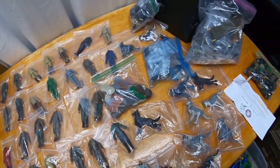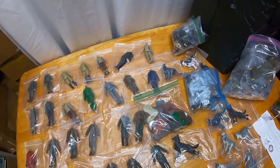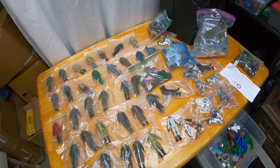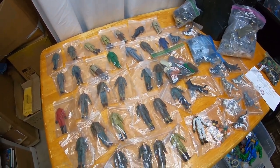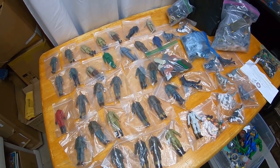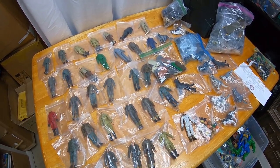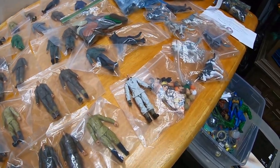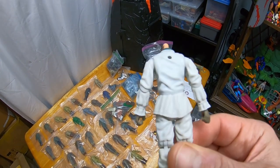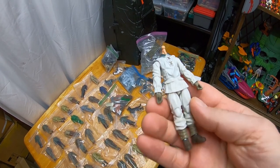Let me know if any of you collect this stuff. Personally it's not for me — I prefer toys that were actually made to be played with. Any toy they recommend warming up in hot water before you try to articulate it is definitely not meant for play. But I totally get it — you could make some insane dioramas and very realistic battle scenes.